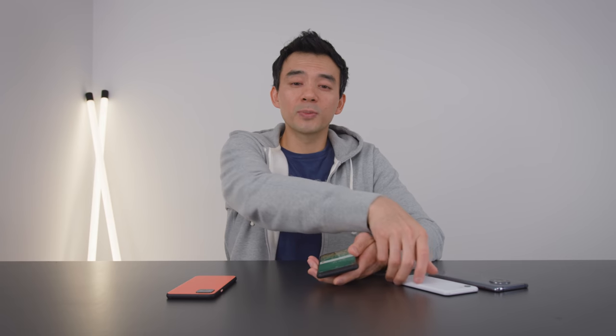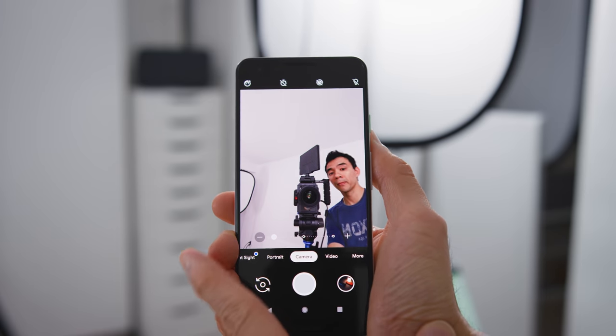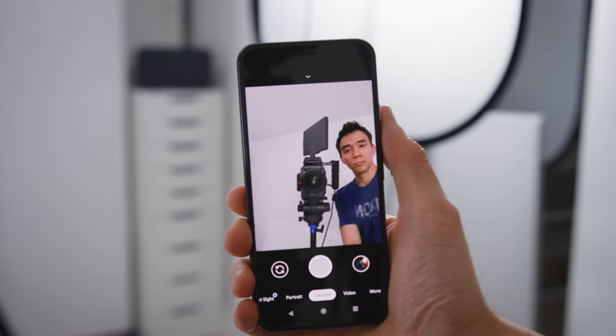The front-facing camera no longer lets you adjust the focal length like last year's Pixel 3, where you could go for a wide-angle selfie. This year's is fixed — there's only one focal length, which is strange. I don't know why they opted out of it, but it's gone. I did like that feature; it was one of the nice things about the Pixel 3's front-facing camera.